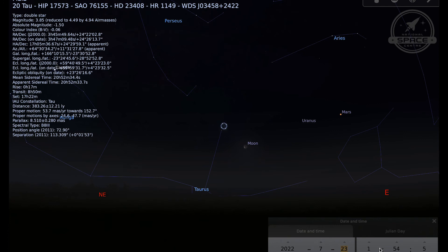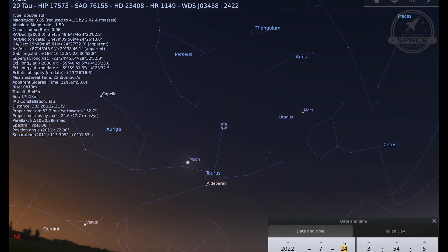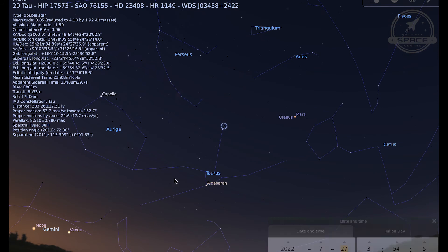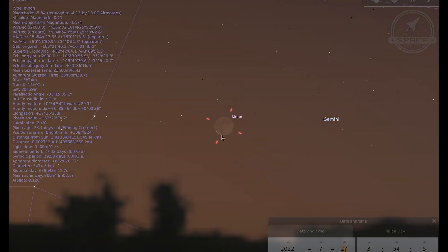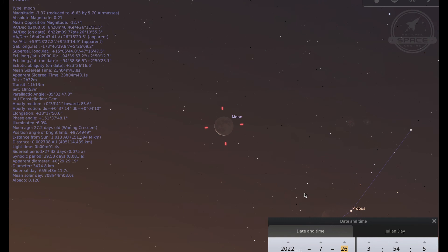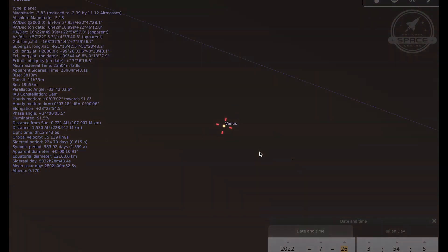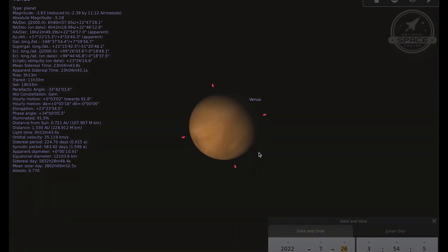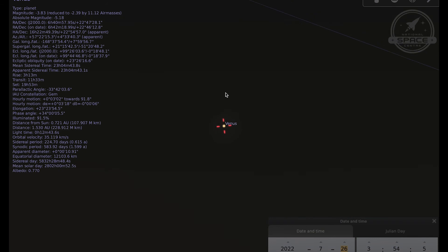If we go to the 26th, the moon gets all the way down to where Venus is. You've got a really thin crescent moon alongside Venus. Just like Mars, Venus is also showing a gibbous phase. If you look at Venus through a telescope you won't make out any surface detail because it's got that super thick atmosphere obscuring everything, but you will be able to make out the phase the planet is showing, which at the end of July is a gibbous phase.